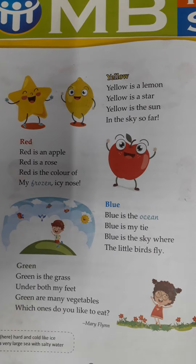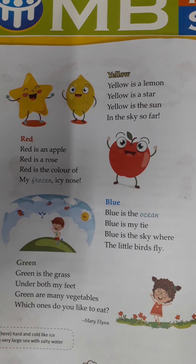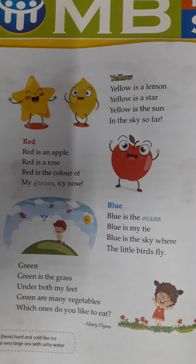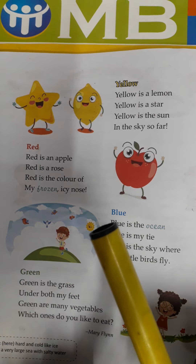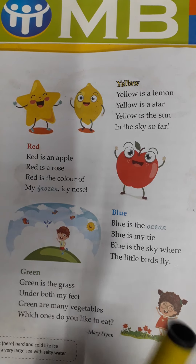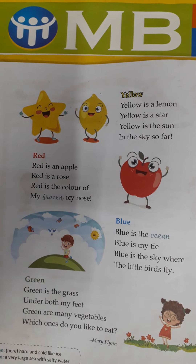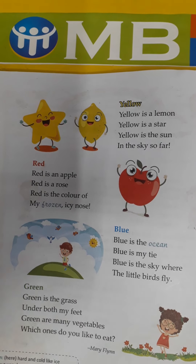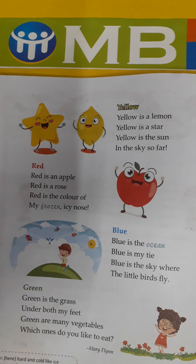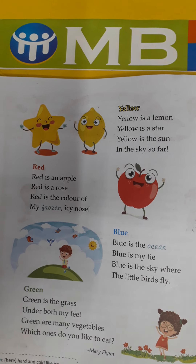Turn your page. Yellow — yellow is a lemon, yellow is a star, yellow is the sun in the sky so far. Which color is this? This is yellow. Yellow color की — lemon, lemon juice पीते, वो कौन से color का होता है — yellow color का. You see stars at night — which color? Yellow. And sun is of yellow color.